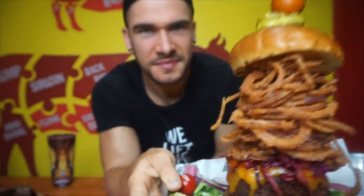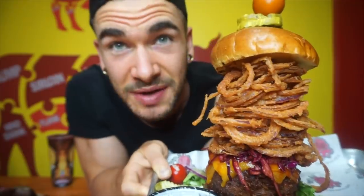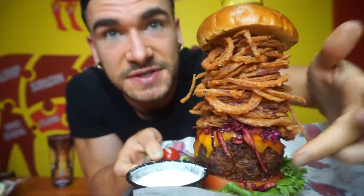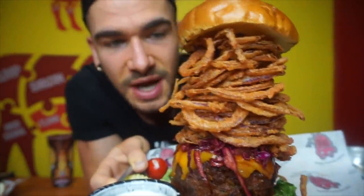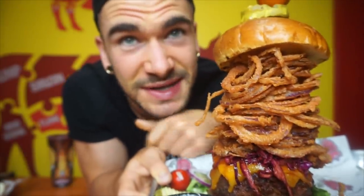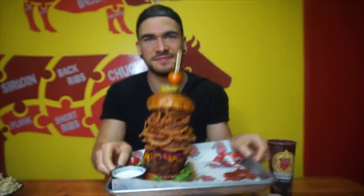Hey everyone, this is going to be a quick little challenge. If you Google Las Vegas food challenges, the Outlaw Burger at Roll & Smoke always comes up. It's not an official challenge — more of a menu item — but it's a great big stacked smoked burger. The patty is at least two inches thick with a whole bunch of onion straws. Looks really good. I'll start the timer when I have my first bite.